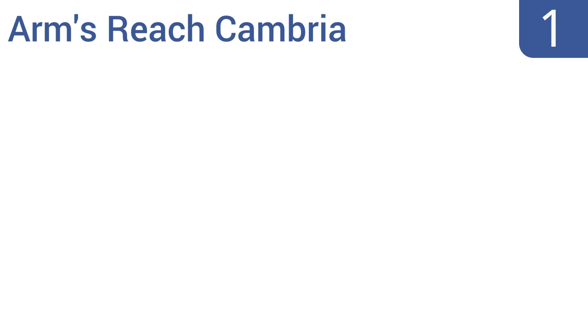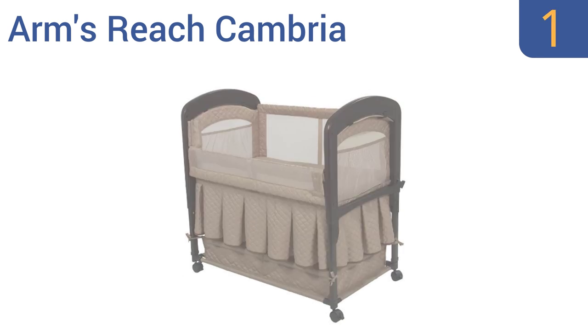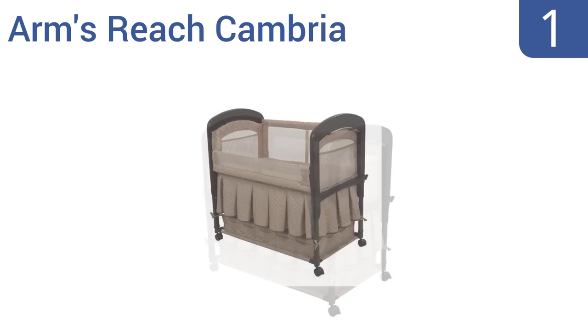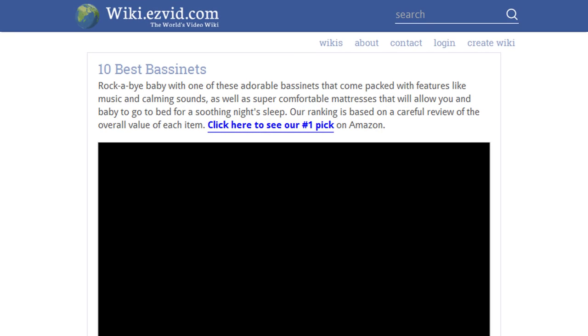Taking the top spot on our list, the Arms Reach Cambria is designed for co-sleeping without the dangers of bed sharing. The mesh sides offer great breathability for baby and more visibility for parents. The innovative design helps make breastfeeding easier. It has an adjustable height and beautifully curved wooden ends, and it includes a matching skirt.